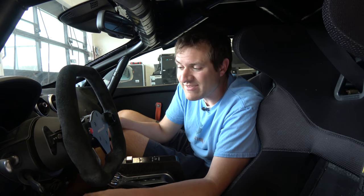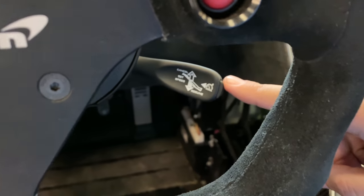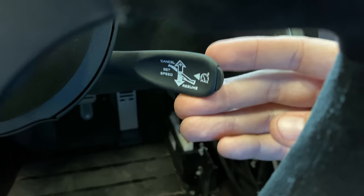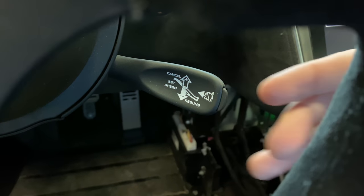Moving over to the steering column, you can see it's the same deal there, because this car has a cruise control stalk sticking off the steering wheel. Again, this car doesn't have cruise control, but the regular McLaren 570S does, and they just leave that in place because it's easier, simpler, and cheaper.